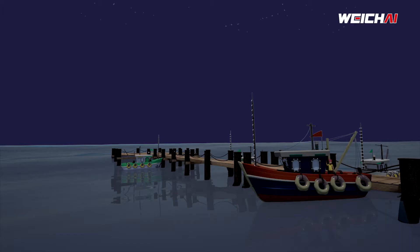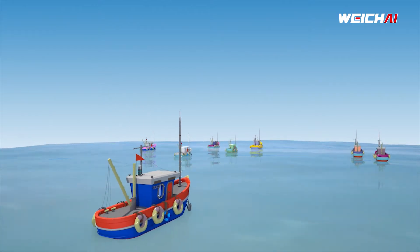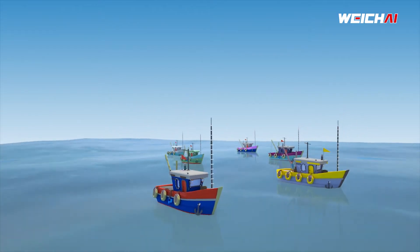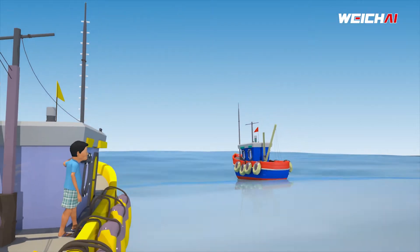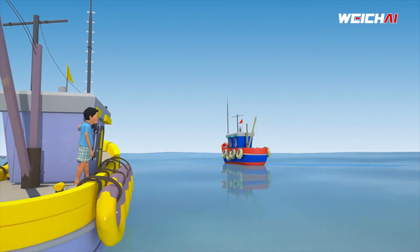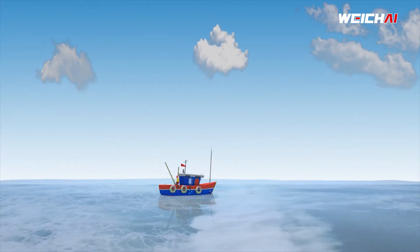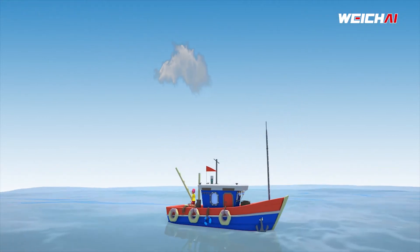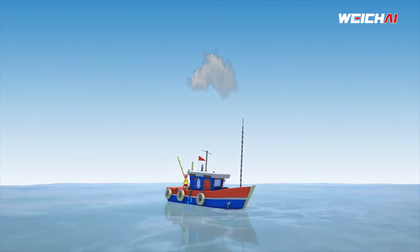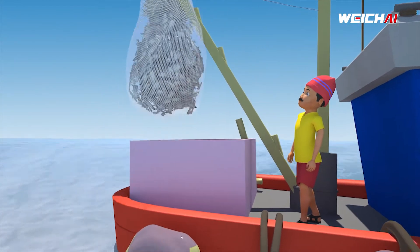He starts his trawler and sets sail at a faster pace. He rides through the waves faster. Anil reaches the mid-sea ahead of others. Look at how Anil is getting more benefits than others with a similar fishing trawler. His boat goes faster, exploring the deep waters for a bigger catch.